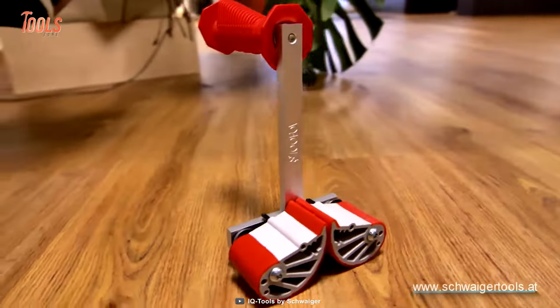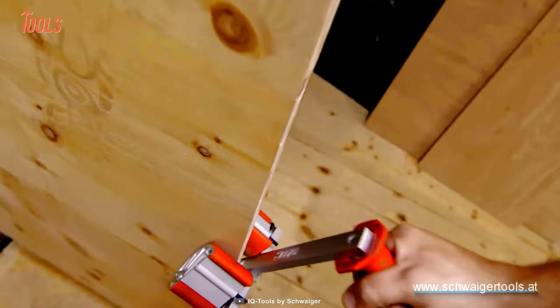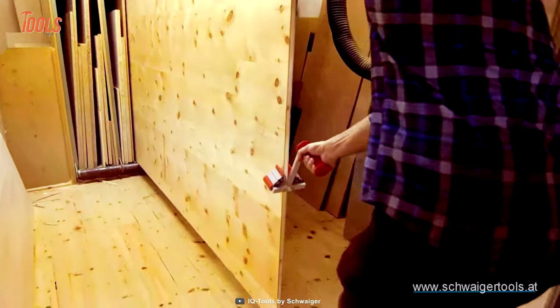You can use the IQ Tools Panel Carrier to keep your hands safe from cuts and scrapes or other more serious accidents.